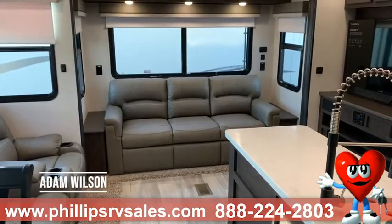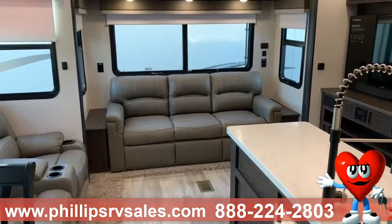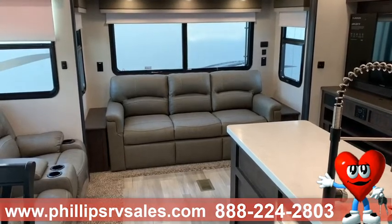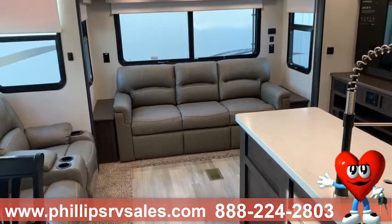Hey campers! Adam over here at Phillips RV in Bradley, Illinois. I wanted to show you our new 2022 Coachman Brookstone 398 MBL. This is a brand new floor plan for us and I cannot tell you how stoked I am about it.